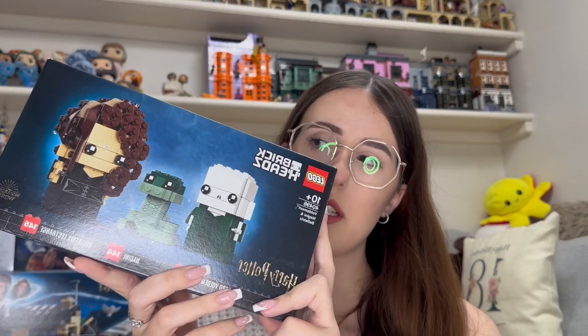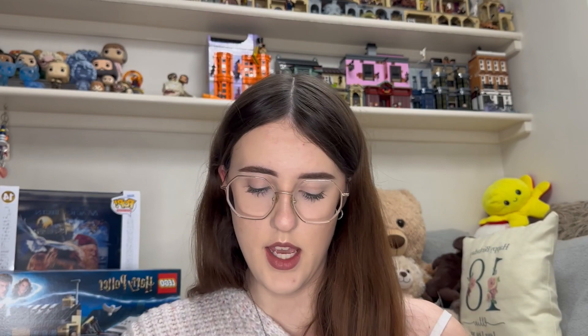They also got me the Ford Pivot Drive Lego set — I'll have a video up on that at some point. They also got me the Hagrid, Ron, Hermione and Harry Brickheads, and the Voldemort, Nagini and Bellatrix one as well, so I'll have videos on those too. Then they bought me this giant Voldemort Funko Pop — I'm not entirely sure where he's going yet.